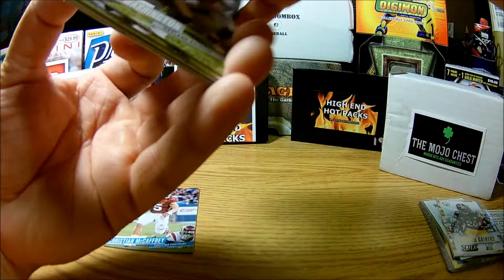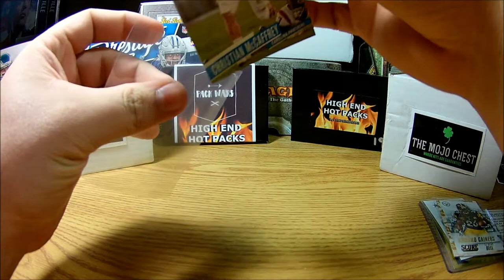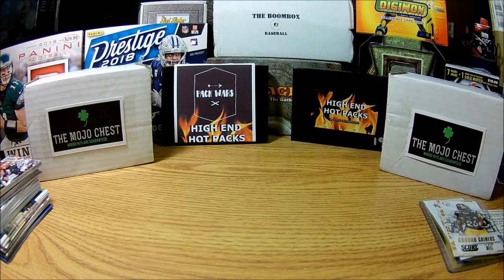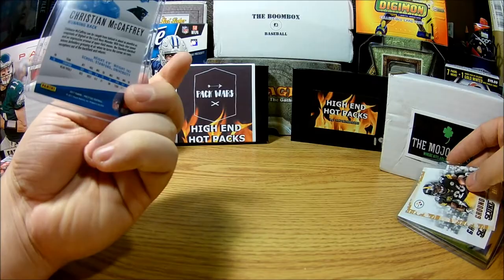All in all not too bad honestly, because we're not really guaranteed anything in this repack. I'm actually going to put the McCaffrey inside a top loader. Can't go wrong with the CMC rookie — one of my favorite players. He attended Stanford, which is my favorite college. We got a CMC rookie, not bad. Pretty sure someone will snag that from me.